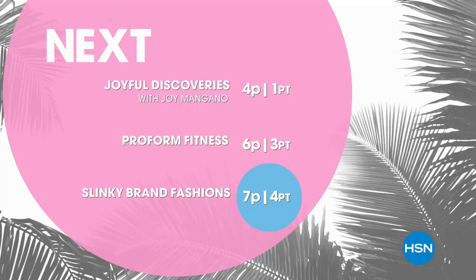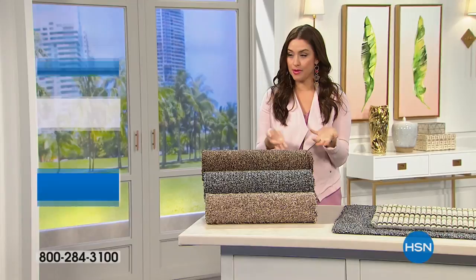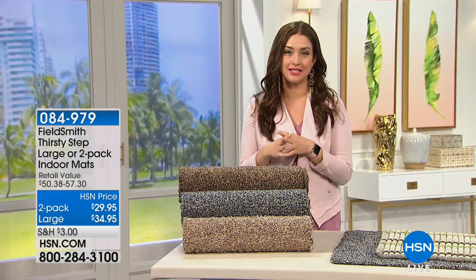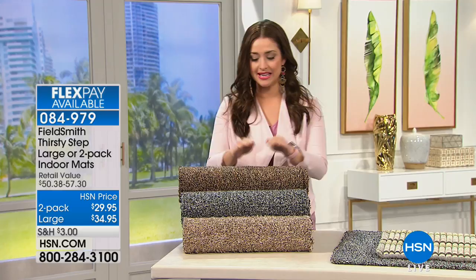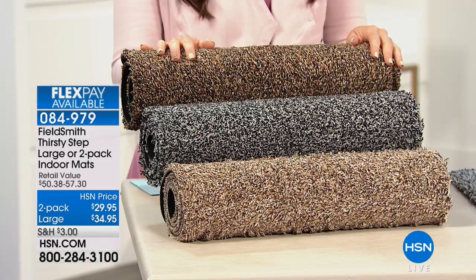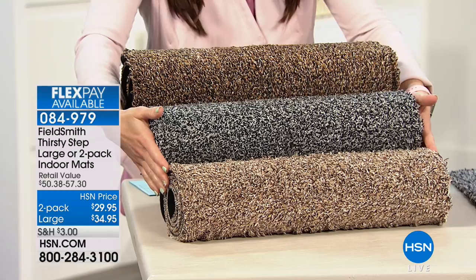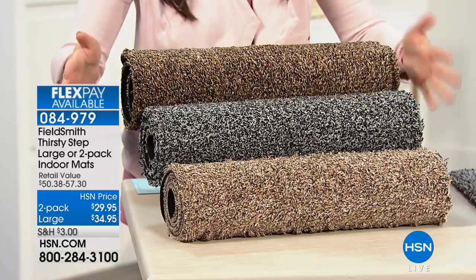Do you walk around your house barefoot, sit down on the couch, and look at the bottom of your feet wondering why they're so dirty? You're walking on your floors, which means so much dirt is being tracked in. What if you could stop dirt at the front door? That's what we're doing next with Fieldsmith. These are amazing, really nice and incredibly soft Thirsty Step rugs. You can choose from brown, gray, or beige, and decide between a two-pack of regular size or one large.